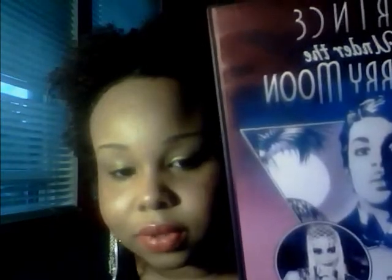Look how cute he is. I think at 54 that man is still fine. I'm 22 and he's fine — at 53, 54, I don't know what he is. But you gotta love him still.